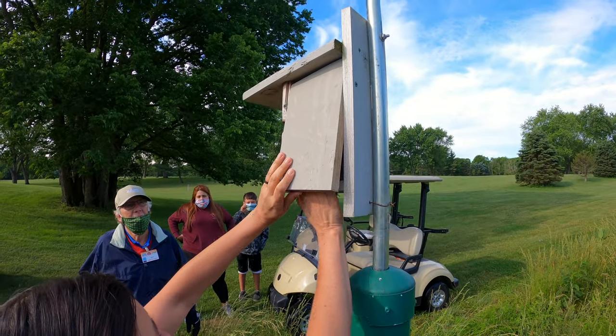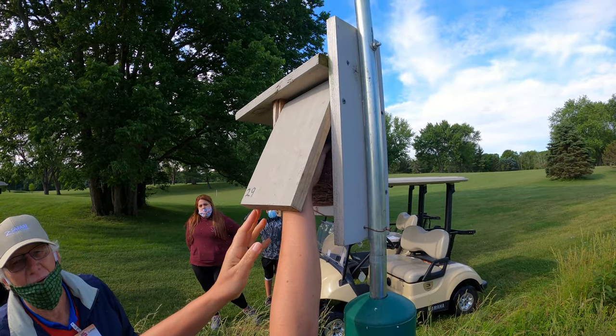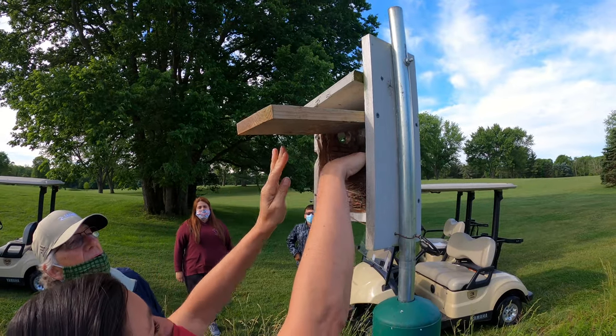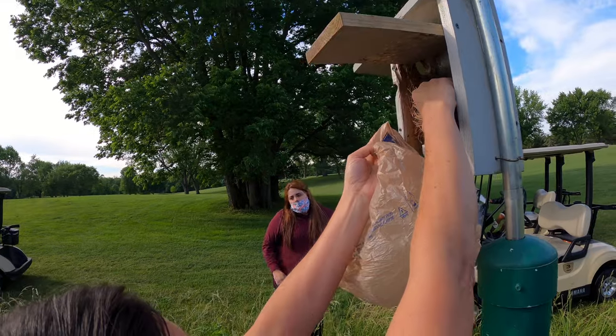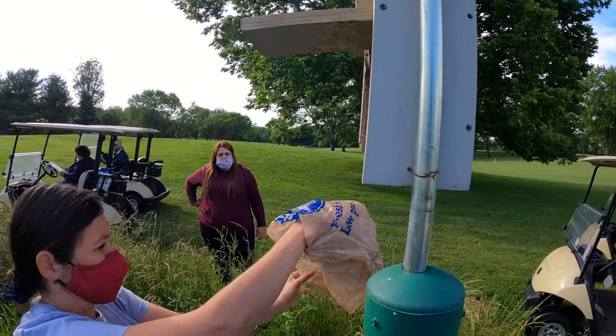They should be about 12 to 13 days old. Oh no, it's empty! They're already gone? Yes, it's empty! Once the babies are gone, we clean out the nest.